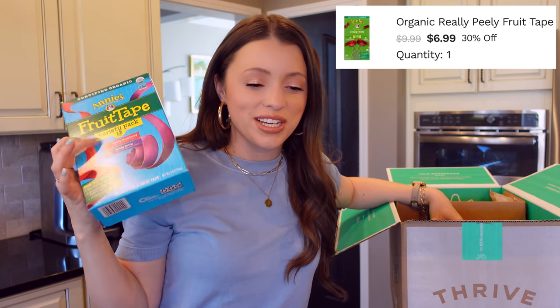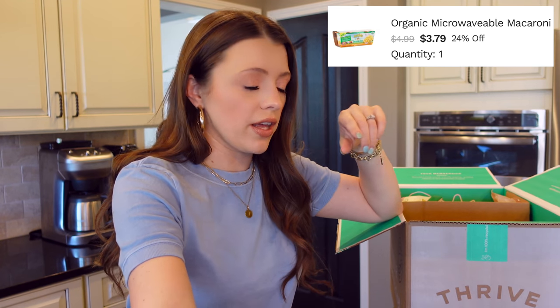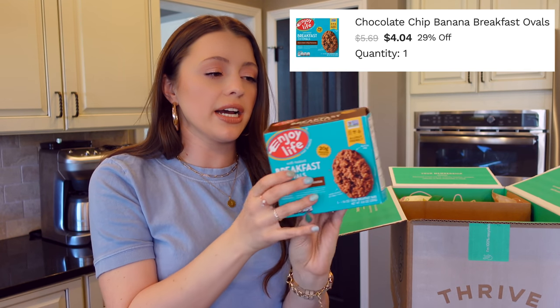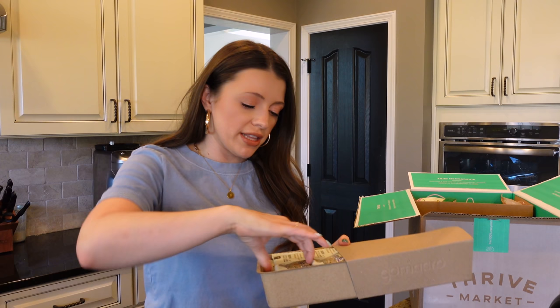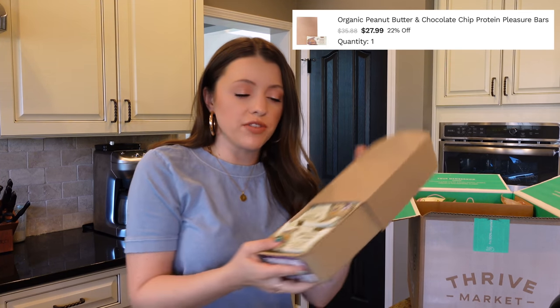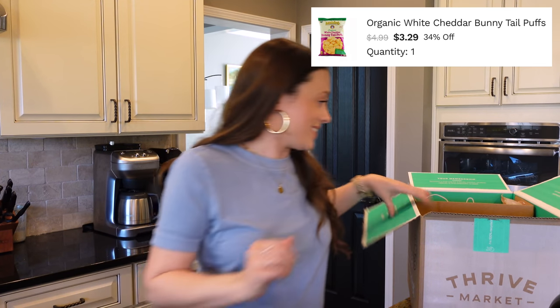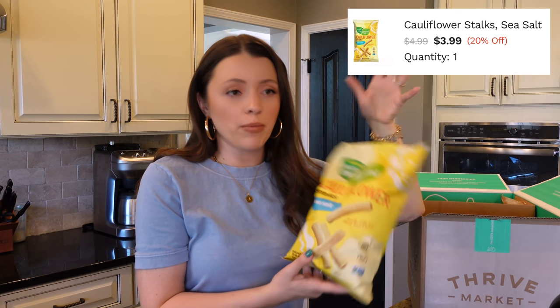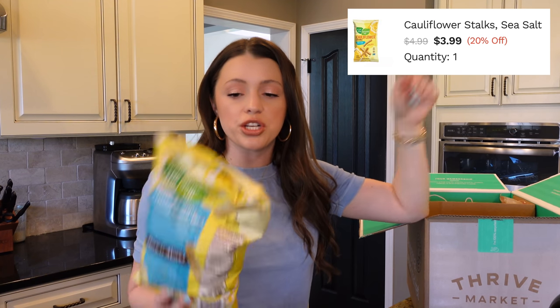Got some Annie's fruit tape for my toddler — she is going to be so excited. These Annie's mac and cheese single-serve things are amazing for quick toddler meals, and my daughter really likes those. We also got these Enjoy Life breakfast ovals in chocolate chip banana for quick breakfasts. The GoMacro peanut butter chocolate chip bars — we got a whole box of them. Also the Annie's white cheddar bunny tail puffs, which my daughter loves and honestly I love them too, they're delicious. And the cauliflower stalks from From the Ground Up — I think I buy these every single time, one or two bags, because they're a household favorite. So crunchy, so good.